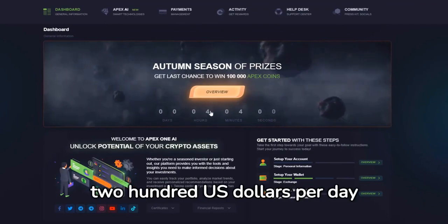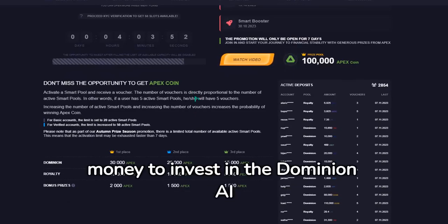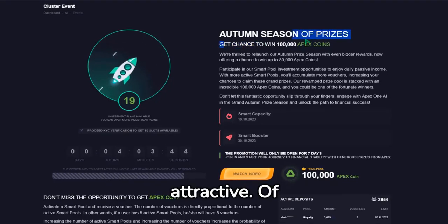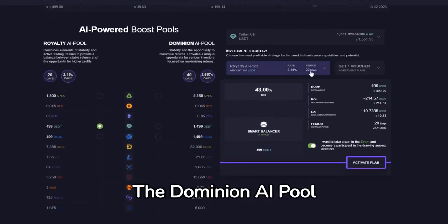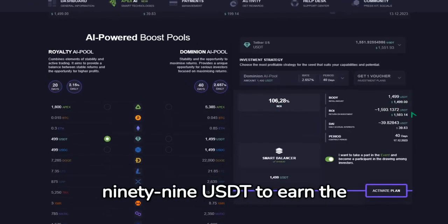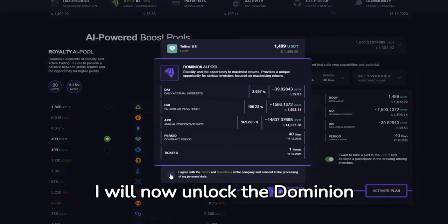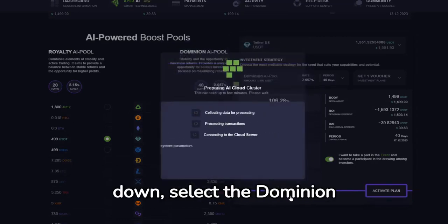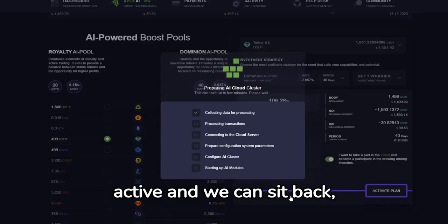I have personally earned almost US$200 per day passively with Apex One AI in the last few weeks. I have saved some money to invest in the Dominion AI pool. The daily return is 2.65%, which is really attractive. Of course, the investment involves a certain amount of risk, but I decided to go for it. The Dominion AI pool runs for a period of 40 days and requires a minimum investment of 1,499 USDT to earn the return. Since I have over 1,500 USDT in my account, I will now unlock the Dominion AI pool and passively earn an additional 40 USDT per day. I scroll down, select the Dominion AI pool and click Activate Plan. After just a few minutes, the plan is active and we can sit back, relax and watch our money grow.